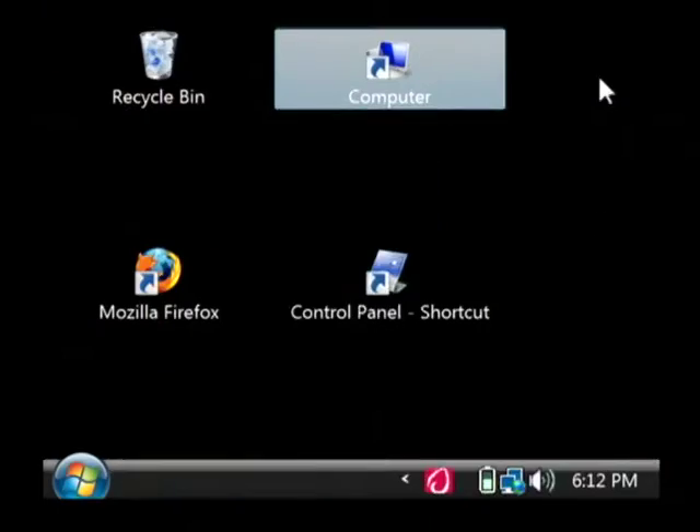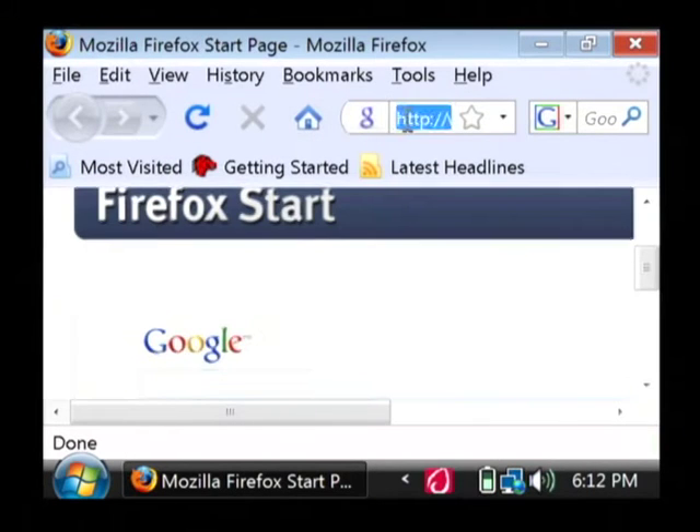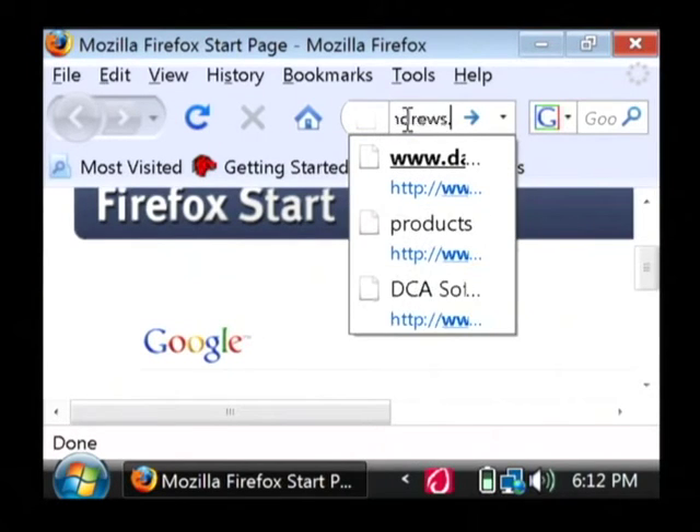Hi, my name is Dave Andrews. Today I'm going to give you some tips for creating a website. Let's go to our computer and I'm just going to pull up my website here. I'm going to give you a little bit of explanation of some of the decisions I made and also why they might be a good choice for you to make.